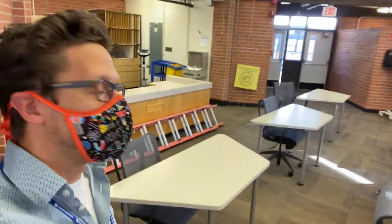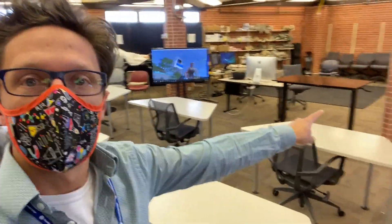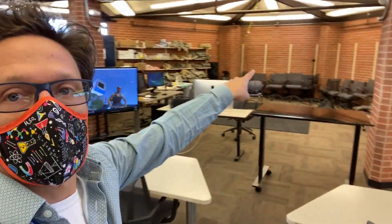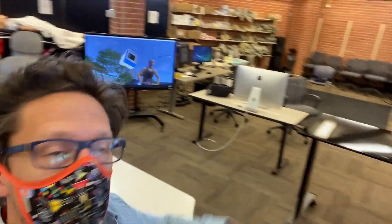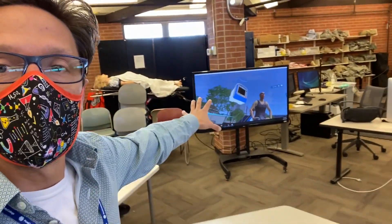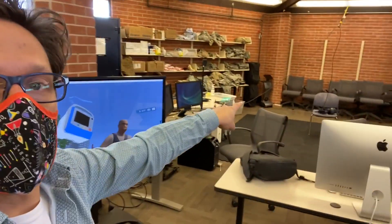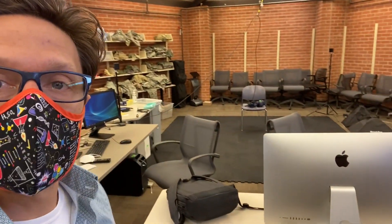The VR studio — another big step forward in setting up this VR space for our paramedic students. Social distance seating, a spot for the faculty up front to teach and talk, a VR space with a safe walking area in the back, and a screen showing us the virtual reality view from the headset.